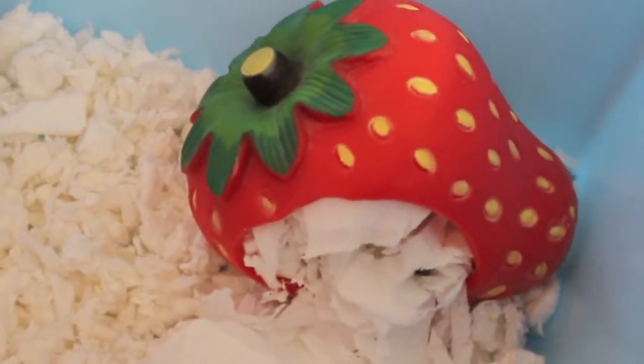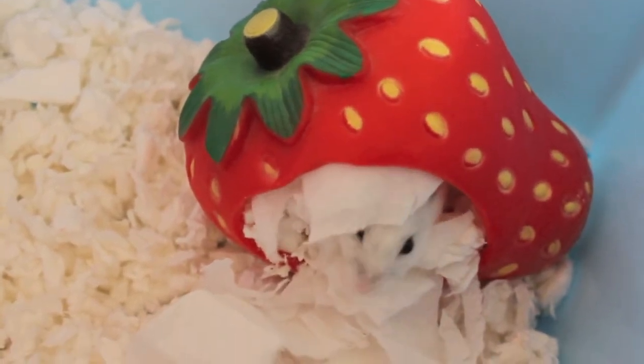So here she is in her strawberry house. I don't know whether she's going to come out or not. There she is!